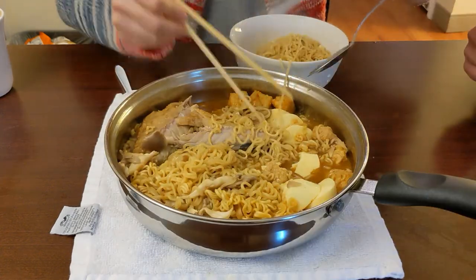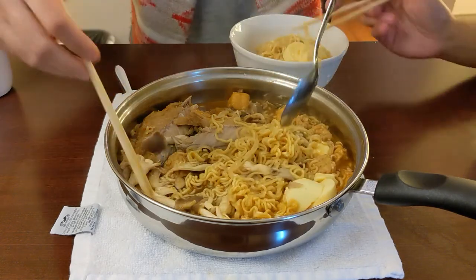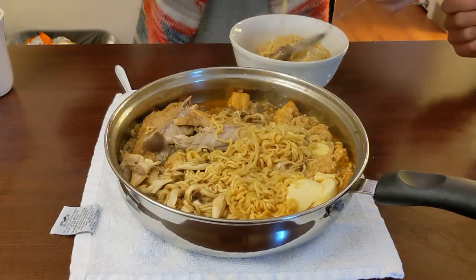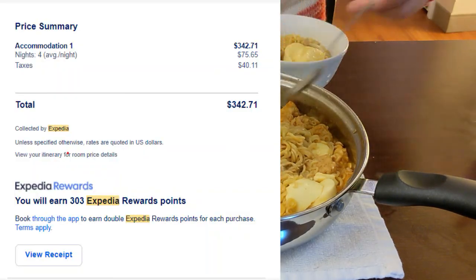Now it's a good time to share the price breakdown with you all. We booked this hotel through Expedia. The total price for four nights was about $342, averaging about $76 per night.